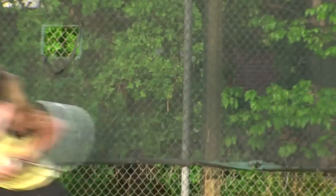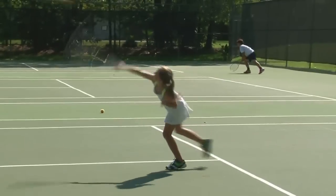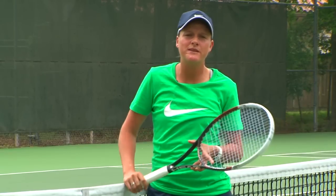They come to the net, they serve and volley, they know how to approach, they know how to go back for a lob. Their whole game is there, the strategy is there, and then as they grow, the equipment will grow with them.